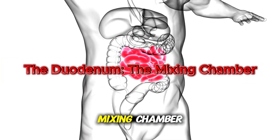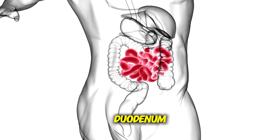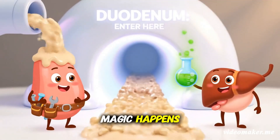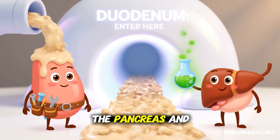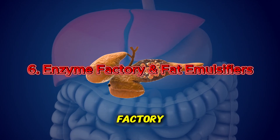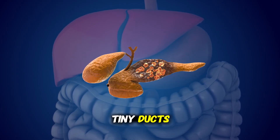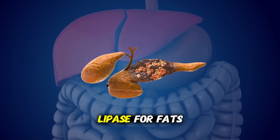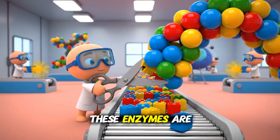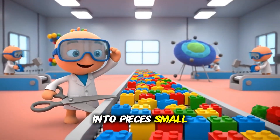The duodenum is the mixing chamber. When the chyme leaves the stomach, it meets the duodenum, the first stretch of the small intestine — the place where the real magic happens. Here, the pancreas and liver join the party. The pancreas pumps out potent enzymes through tiny ducts: amylase for carbs, lipase for fats, proteases for proteins. These enzymes are the specialist tools that cut molecules into pieces small enough to be absorbed.